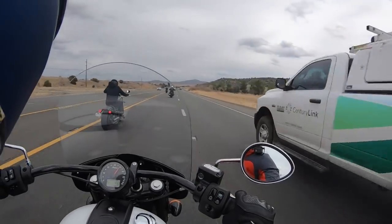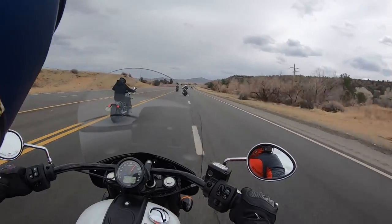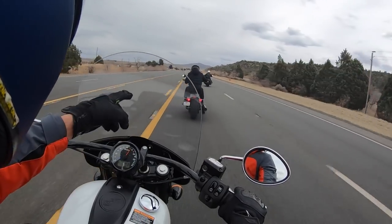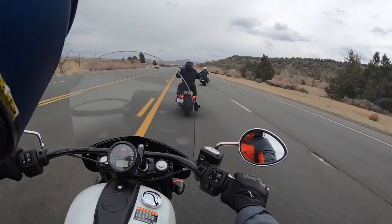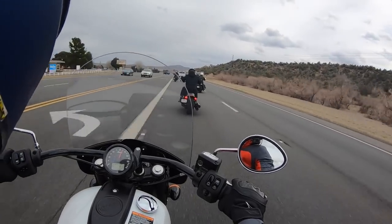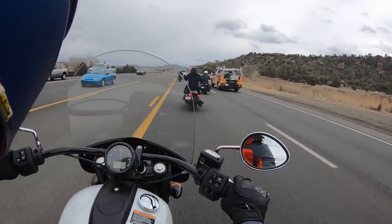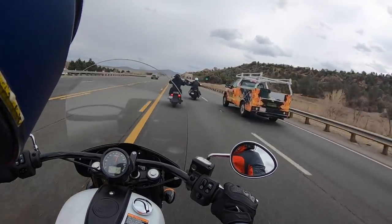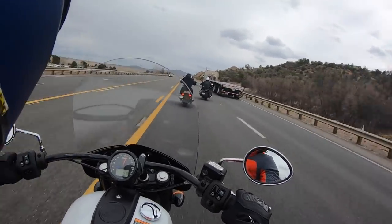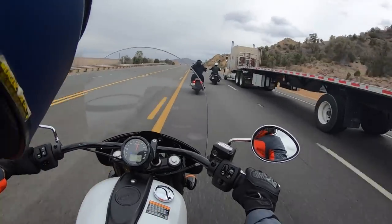LED lighting helps the Indian motorcycle rider stand out on the road. The LED taillights are very nice, and the LED headlamp looks neat too. We did not get a chance to operate this vehicle after dark, so we can't comment on how functional the lighting hardware is in practice — but if it's an LED setup, it's probably going to be pretty good.